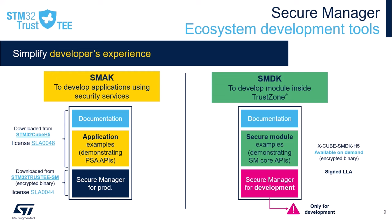The SMAK package is available for download from the STM32 Trust Trusted Execution Environment webpage. It includes the production version of the secure manager encrypted binary with the installation script and an example user application, including ARM PSA API call examples showing how to use the security services.